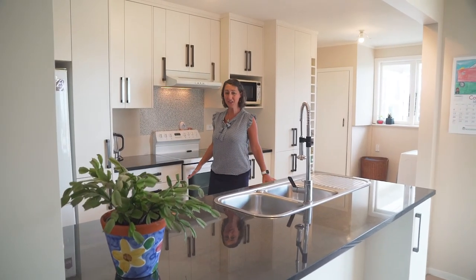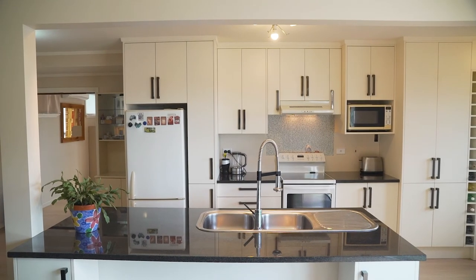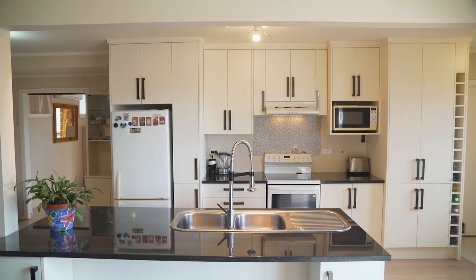The kitchen is very functional. It's got a beautiful granite benchtop, a breakfast area, and is perfect for creating delicious meals.